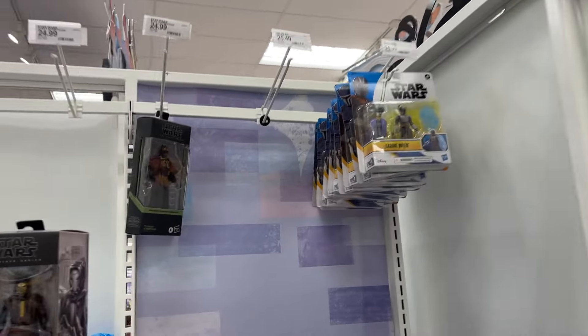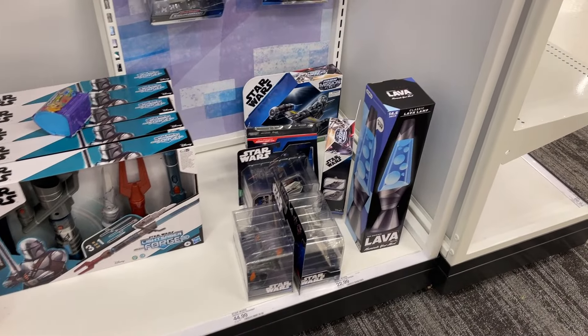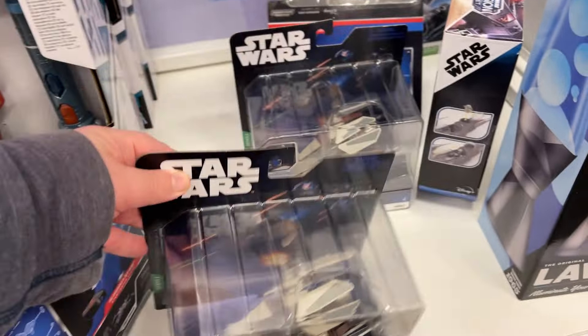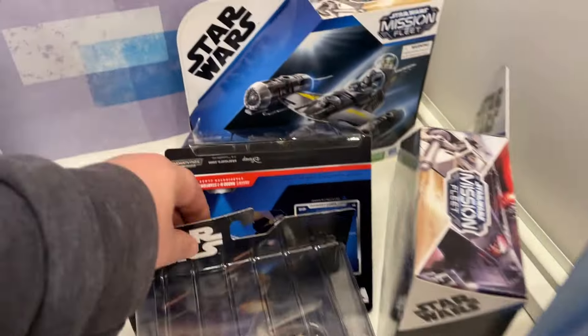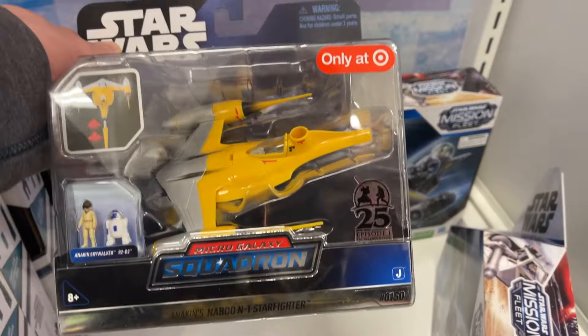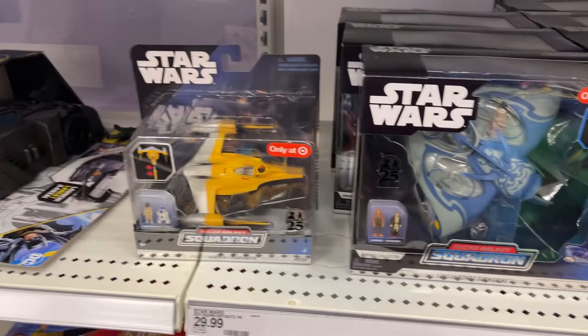Star Wars in our Disney section. Got some Black Series, some basic Marvel going on. Little bit of Squadrons - trying to avoid the copyright music - but you can see some of the 25 Years Episode 1 hanging out. More of that here and here.